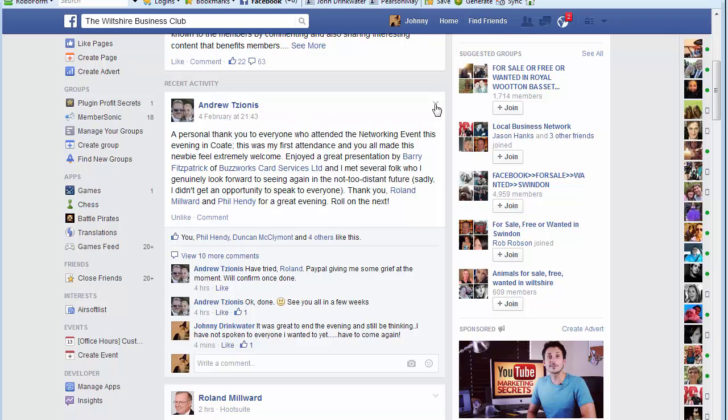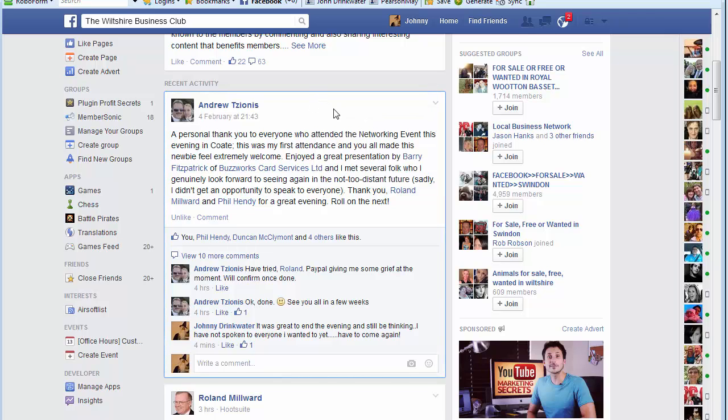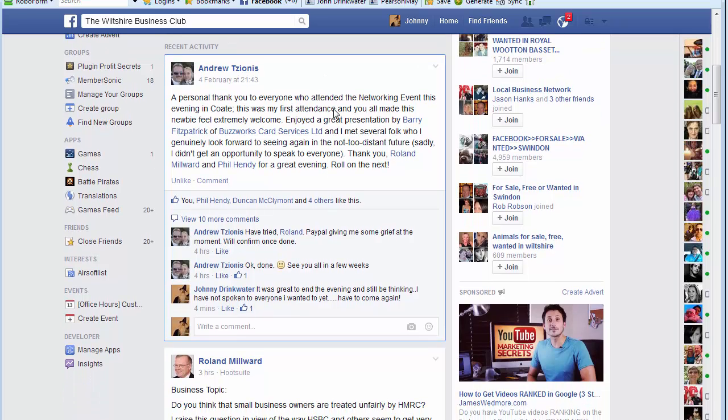If you want to stop receiving the comments on them, you need to go to the top of the post and you'll see a little down arrow. Click on that and click 'Turn off notifications' and you will stop receiving them.